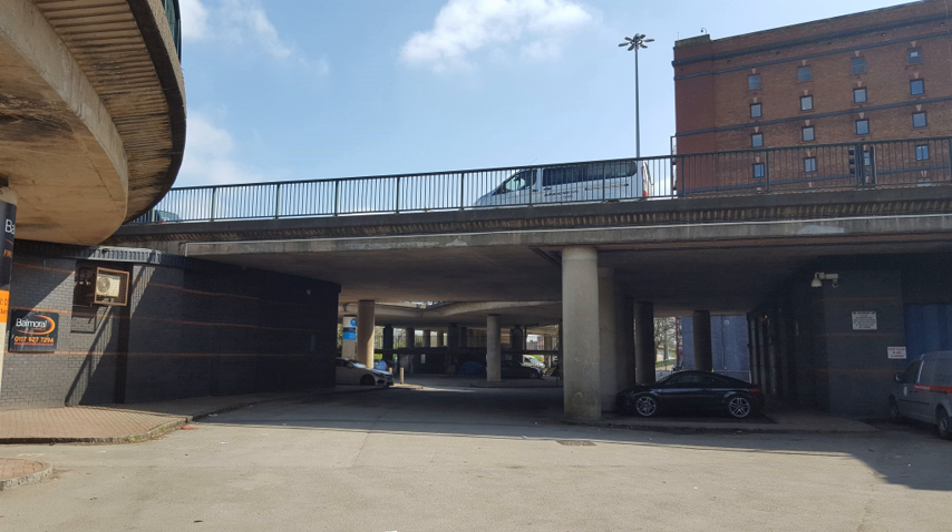The A4 Portway was built to improve access between Avonmouth Docks and Bristol and was completed in 1926, thus predating the Abercrombie Report. The route follows the course of the River Avon from Cumberland Basin to Avonmouth, where it links with the M5 motorway.